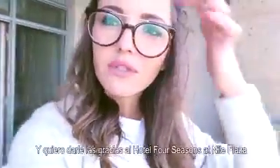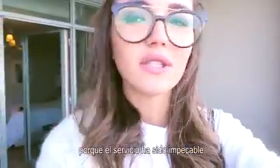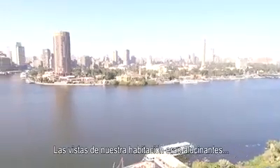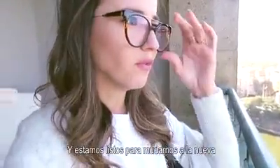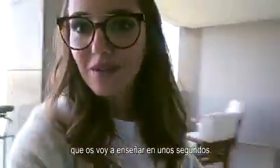We are leaving this hotel and moving to another one — another Four Seasons. I want to say thank you to the Four Seasons at Nile Plaza because the service has been impeccable. I really loved our stay; the views from our room were insane. We are all packed and ready to move to the new one, which I'm going to show you in a few seconds.